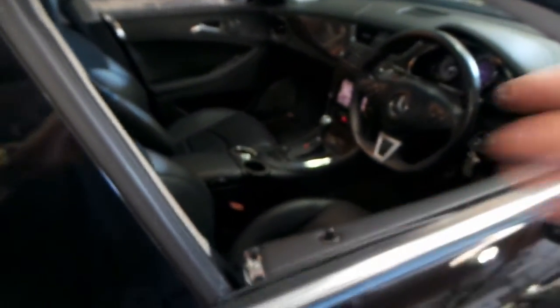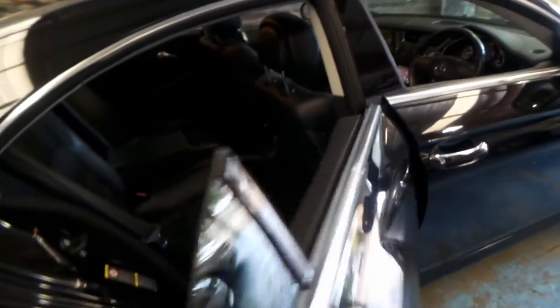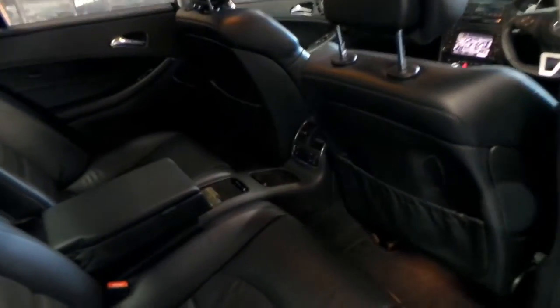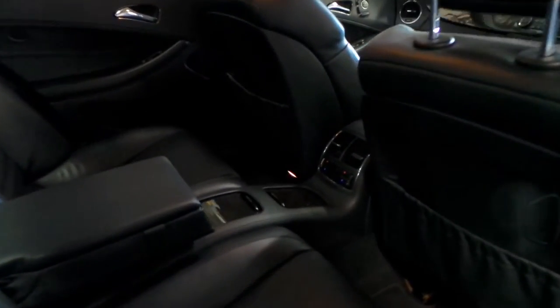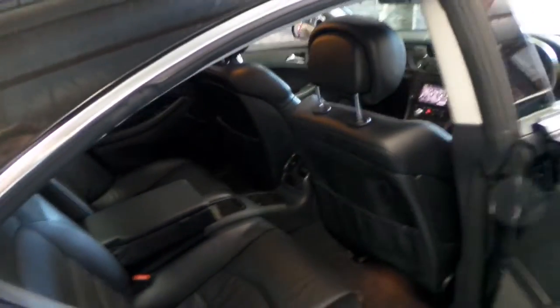It's got a very good service history. 95,000 kilometres on an AMG, or any Mercedes for that matter, is very low. It's got climate control air conditioning in the front and the back. It's a four-seater, also known as the four-door coupe.